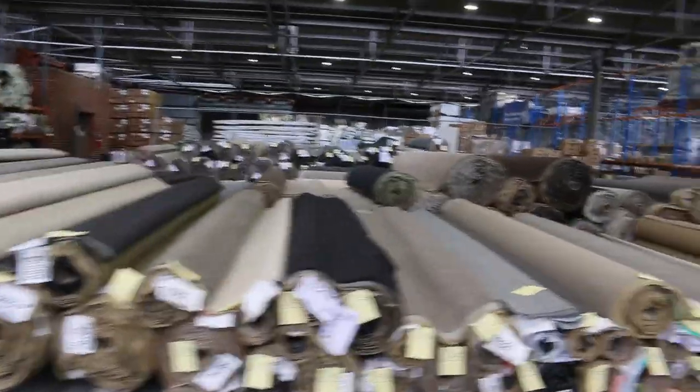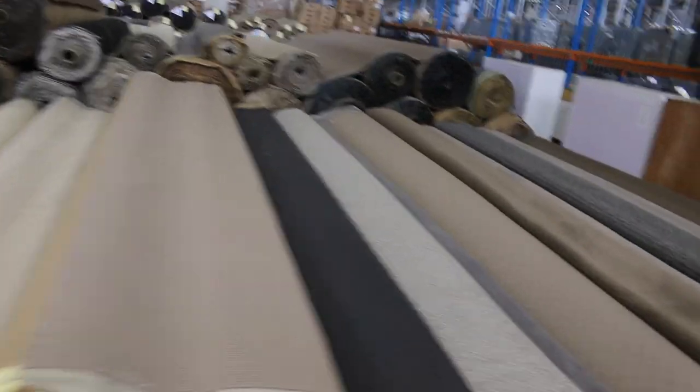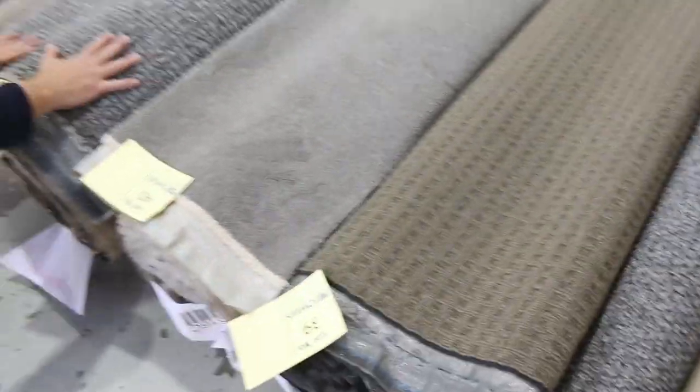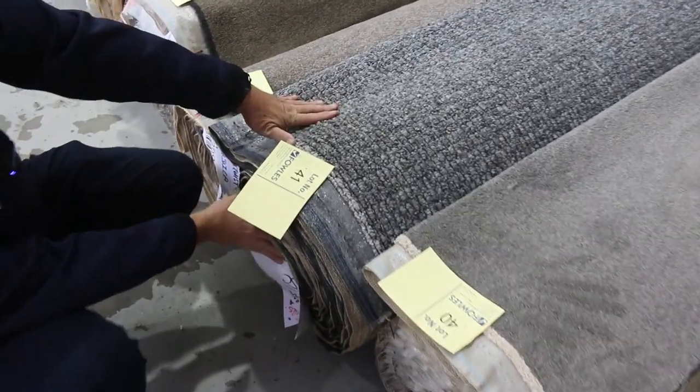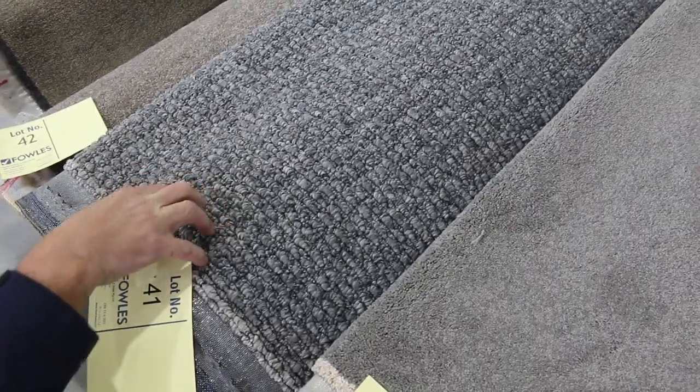Over this way there are lots more mid-size rolls. These rolls will get anywhere up to around 20 metres, and we've got some great colours. The greys and charcoals are always popular. Lot number 41 is a nice looking textured carpet — this one is actually 12.2 metres. That carpet will probably sell for around about $35, maybe up to $40 a metre. Under half price, because that's going to do two or three rooms.